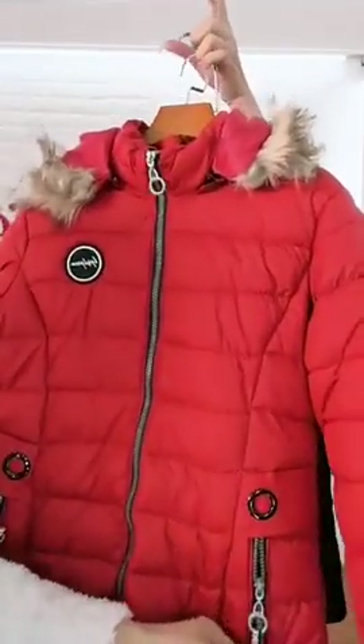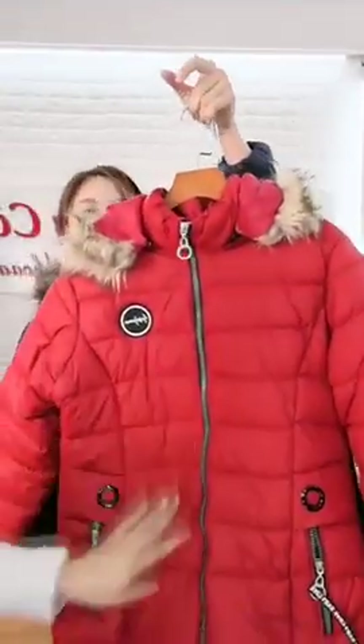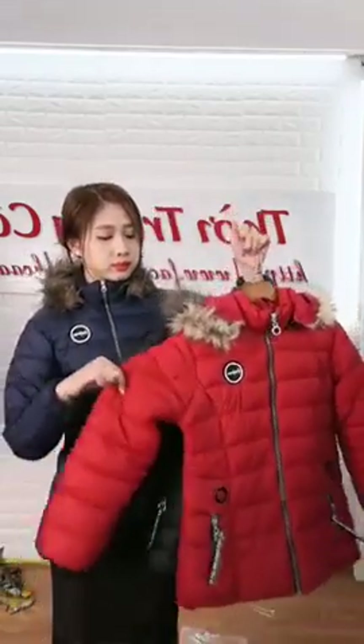Thiết kế có túi để tiền để điện thoại đều rất là tiện, đằng trước có huy hiệu cực kỳ sang và trẻ trung. Có 3 tông màu xanh đen, màu đỏ và màu đen. Có size cho người 40 đến 65 cân. Phải chia sẻ thì đơn hàng mới lên thành công. 199k kèm màu kèm số điện thoại kèm chia sẻ 2-3 lần hội nhóm công khai hoặc tường trang cá nhân. Chị Thanh Nhàn 199.000 1 cái màu xanh đen ok. Quấy Võ 199.000 1 cái màu đen ok.